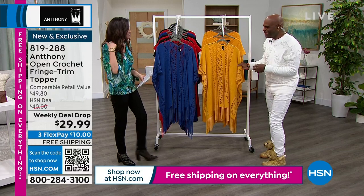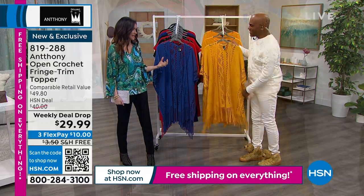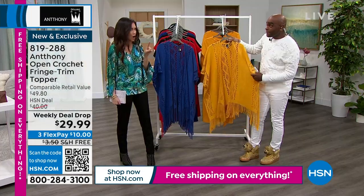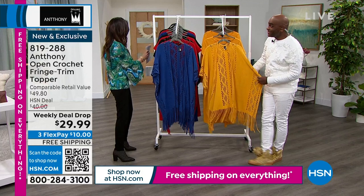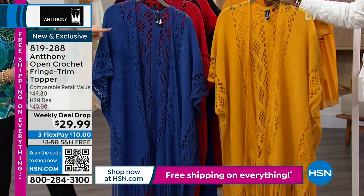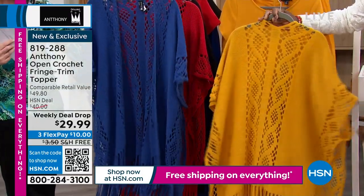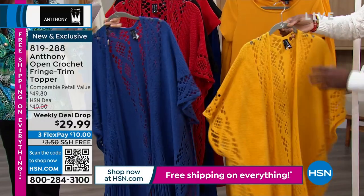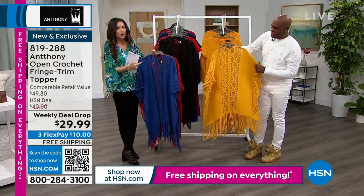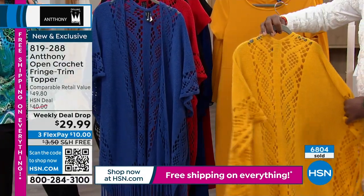Anthony treats us to beautiful pieces at amazing prices. Our weekly deal drop means this disappears tomorrow night — $29.99. This is not just any topper. The crochet on it is stunning with beautiful colors. That's the marigold, which perfectly coordinates with the dress. We also have it in mazarin blue, true red, and black. Already 6,800 spoken for!